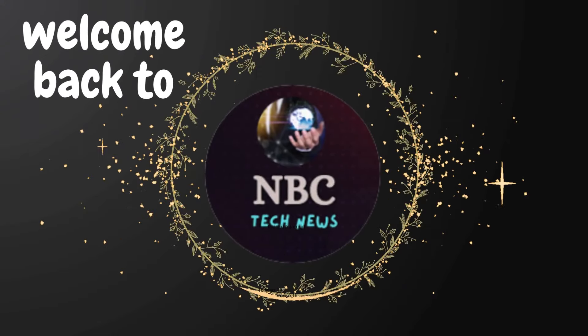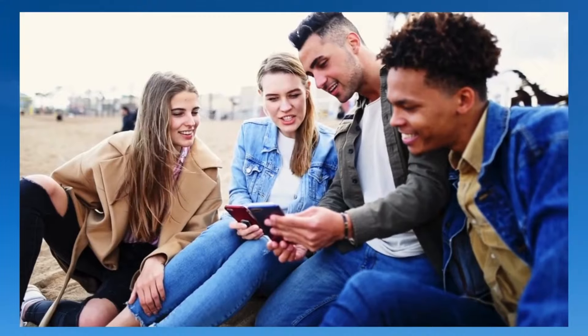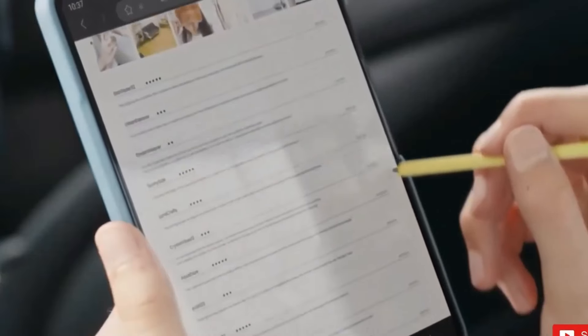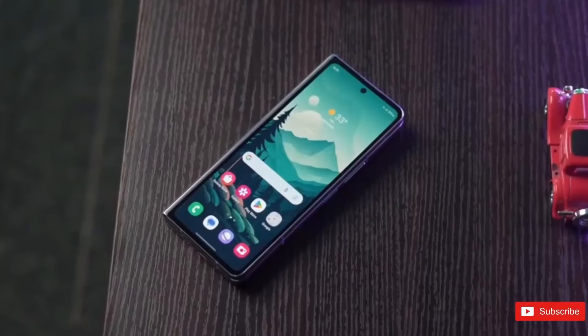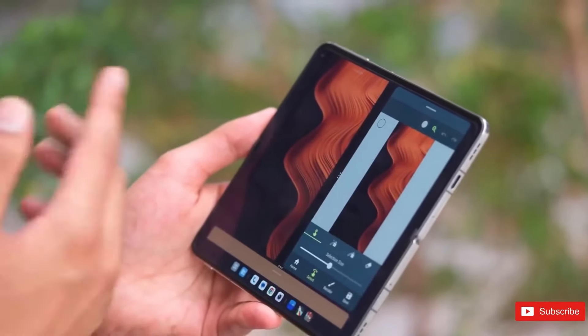Hey fans, welcome back to NBC Tech News. Samsung's latest Galaxy Z Fold 6 leaks offer a tantalizing glimpse into its revamped appearance, showcasing a fresh aesthetic that's bound to captivate tech aficionados. These leaked details, generously shared by industry analyst Ross Young, unveil intriguing new design elements and an enticing array of color choices.